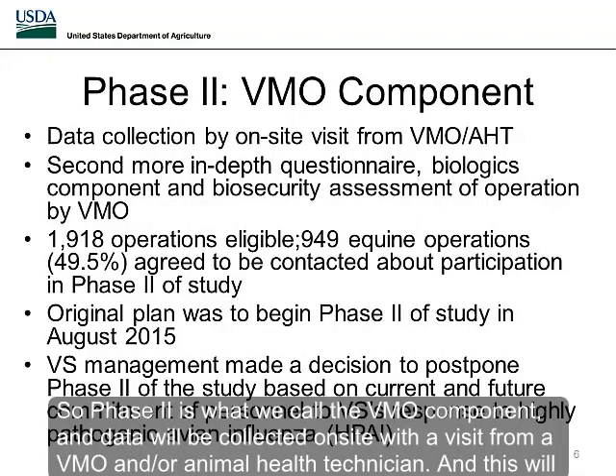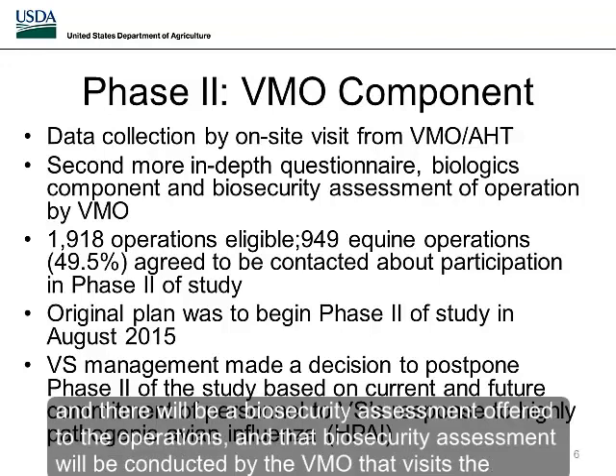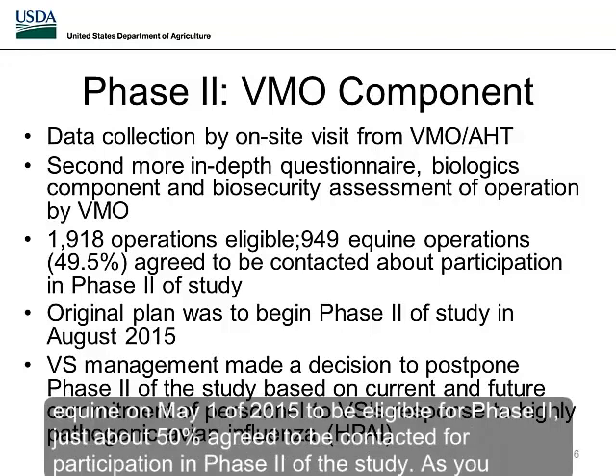Phase two is what we call the VMO component, where data will be collected on site during a visit from a VMO and/or animal health technician. This will be a second, more in-depth questionnaire designed to meet the study objectives. It also includes the biologics component and a biosecurity assessment offered to operations, conducted by the VMO. Of the 1,918 operations eligible for the VMO component — those that completed the NASS questionnaire and had equine on May 1st, 2015 — just about 50% agreed to be contacted for participation in phase two.